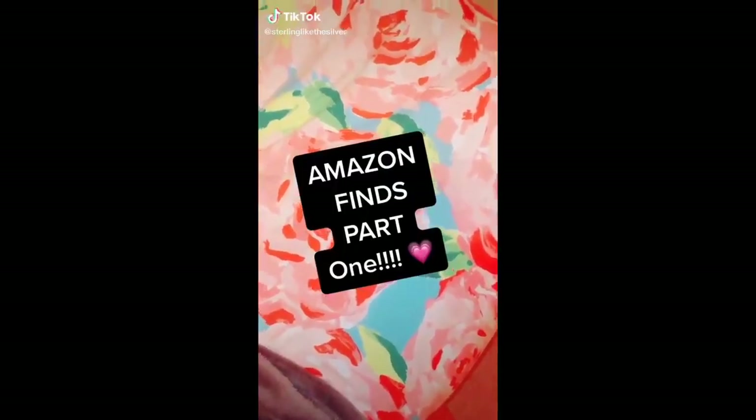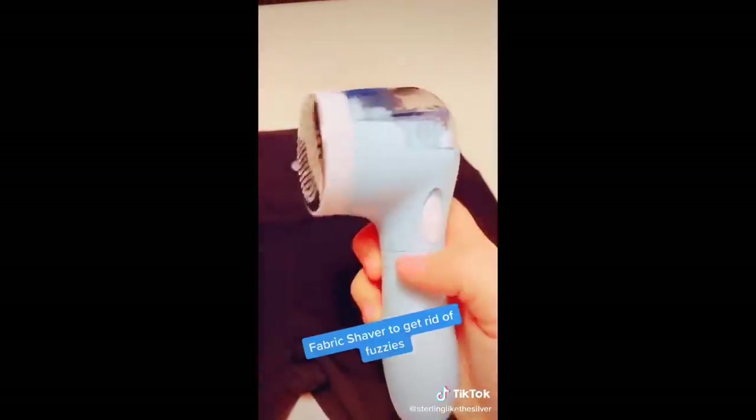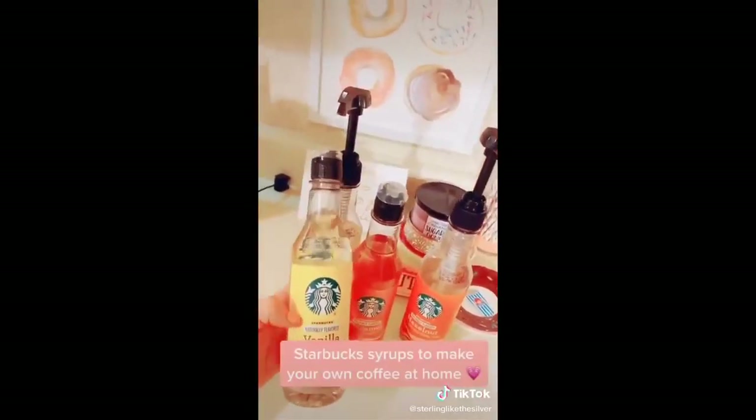Amazon finds part one. A bag of 50 scrunchies for four dollars. This device that gets rid of the little fuzzies on leggings. These Starbucks syrups so you can make your own coffee in the morning.